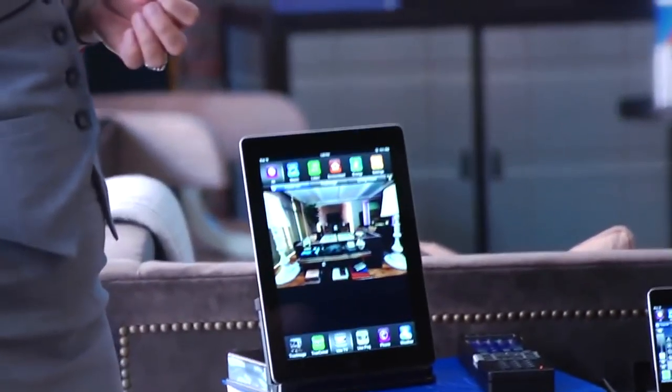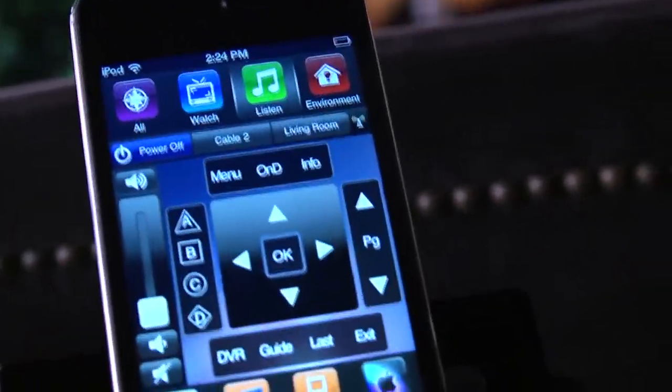We can control the home from iPads, from iPod touches, or we can control the home with devices like this, which is a remote with an iPod touch built into it.